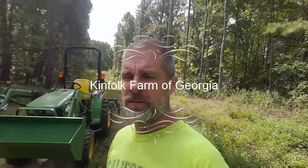Hey everybody, welcome back to Kim Folk Farms. We're not actually at Kim Folk Farms today — we're at Wright Farms, my son-in-law's and my daughter's place.